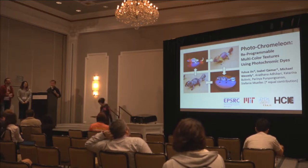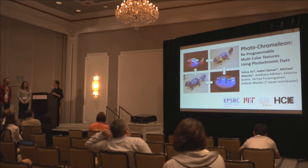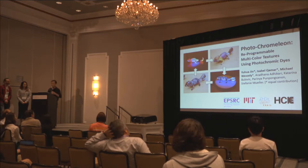Thank you for the introduction. Good afternoon, everyone. My name is Yu Hua. I'm a postdoc from MIT C-Cell. Today I'm going to do my presentation with my co-authors Isabel and Michael, who are also from MIT C-Cell. Together, we developed a technology named photochromillion, which can allow users to reprogram the physical color of objects.